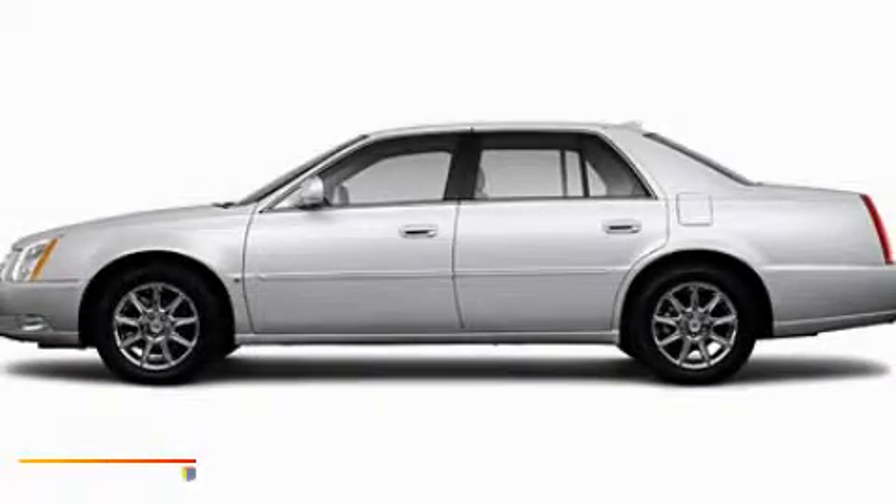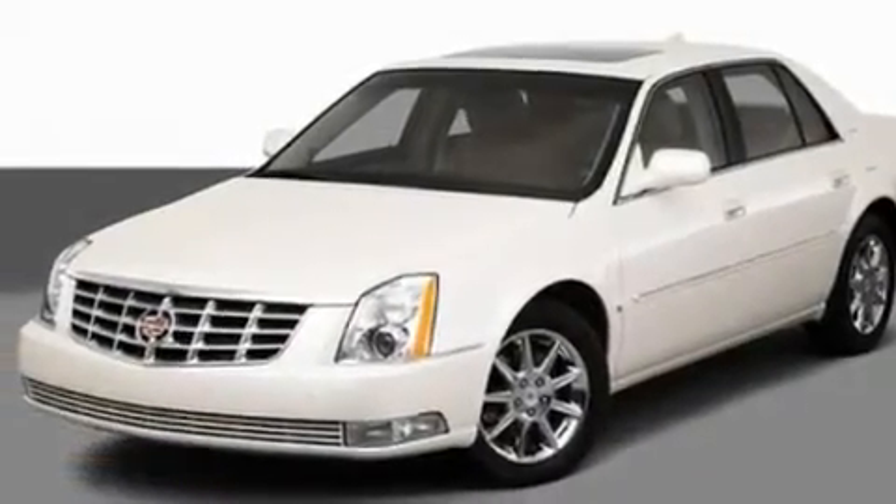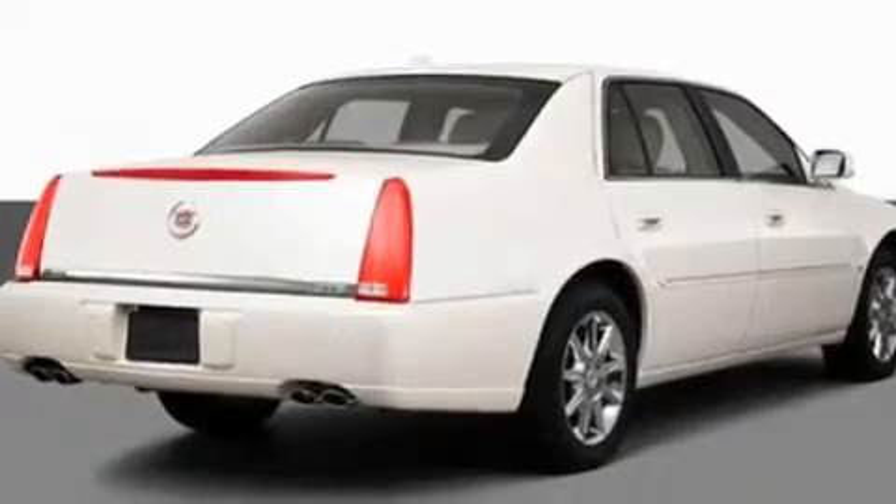This is a 2010 Cadillac DTS, a drive in shape that provides endless luxury. It features a 4.6 liter 8-cylinder engine and an automatic transmission.